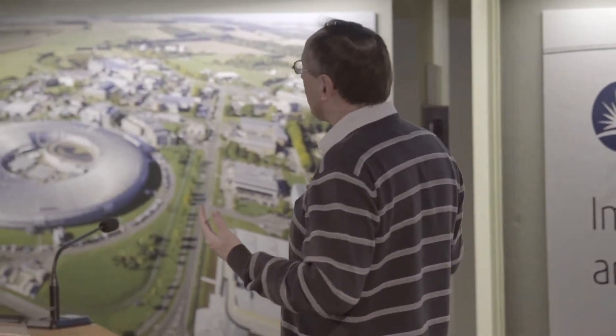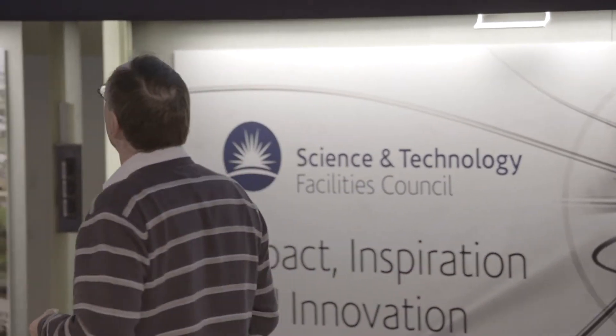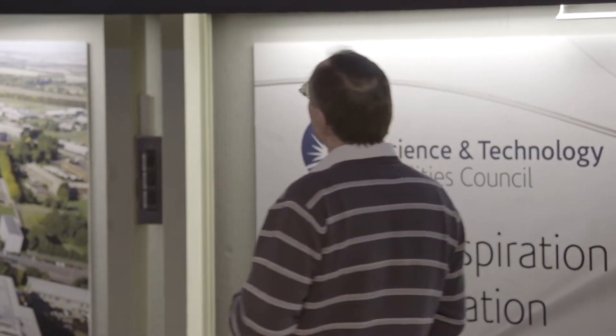STFC owns a number of sites. It does two things: it supports large facilities — like those I've just shown you here at Rutherford Lab — and it also provides funding and pays large subscriptions to the CERN laboratory, the European Space Agency, and so on. So it funds fundamental research in the United Kingdom, especially in particle physics and astronomy.